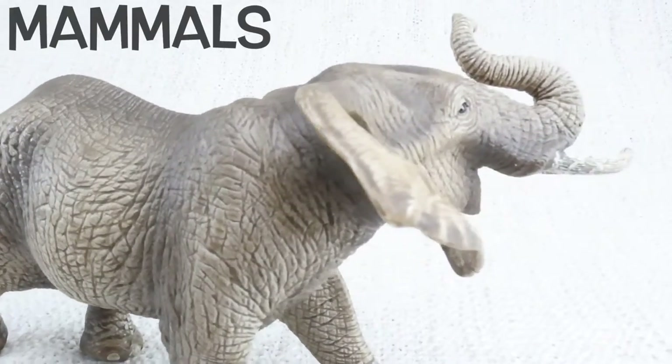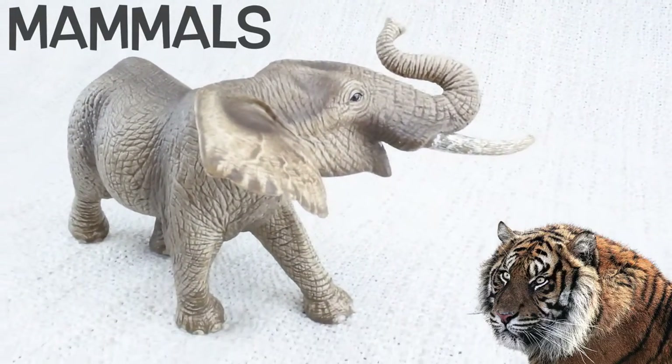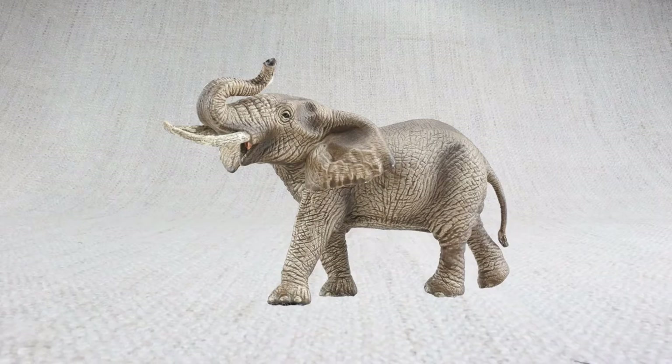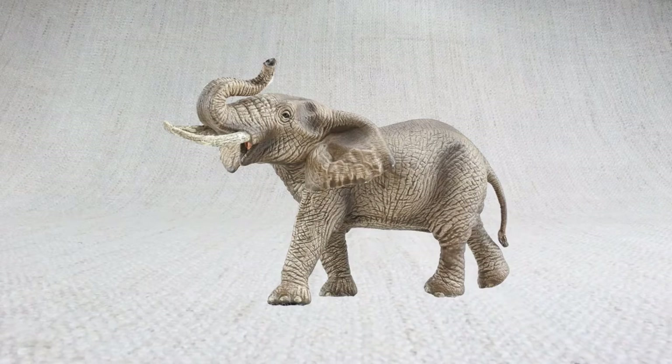Elephants are mammals, like humans, dogs, tigers, whales, bats, and more. But elephants are the only mammal that can't jump. No skipping for them.